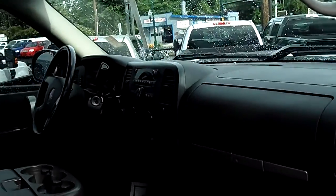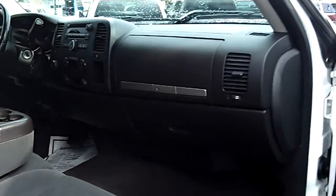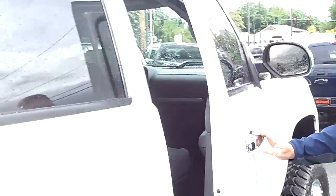Inside, you've got seating for six, power windows, locks, cruise, air — all kinds of room for your friends, family, workers. Whatever you want to do with this truck, it's ready to go.